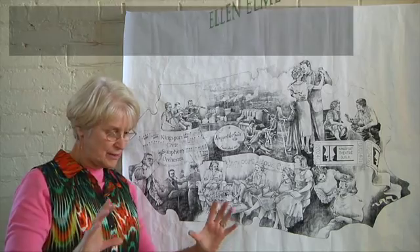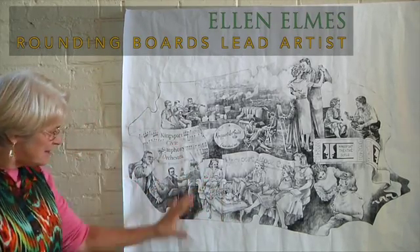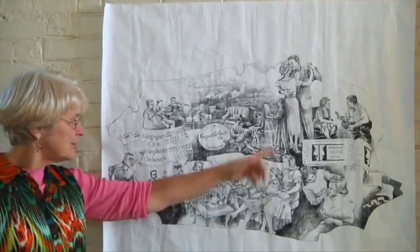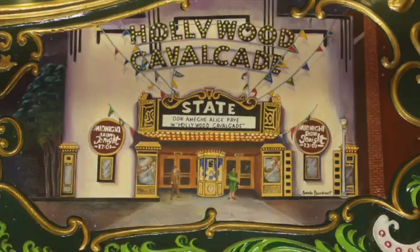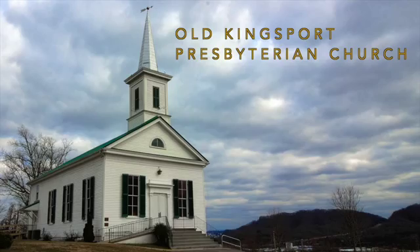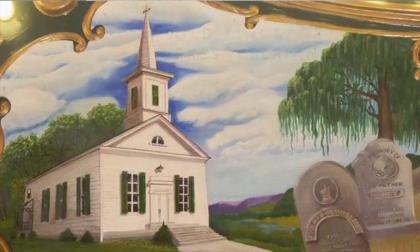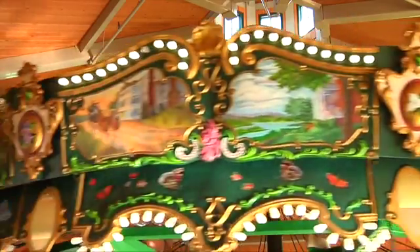I did smaller sketches of everything and then enlarged them to size. We cut out the shape, which is an odd shape of the rounding board. Once the lines were transferred over, we had some photos to work from and then painted the whole thing.